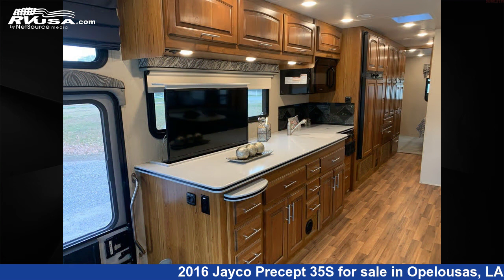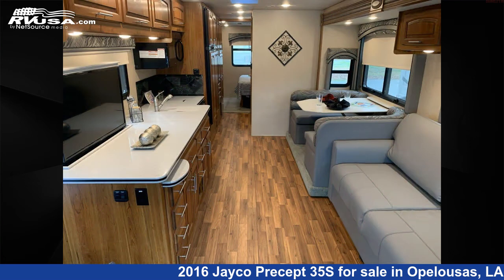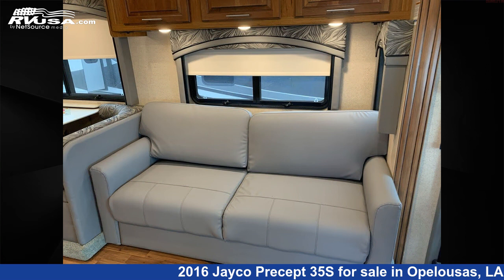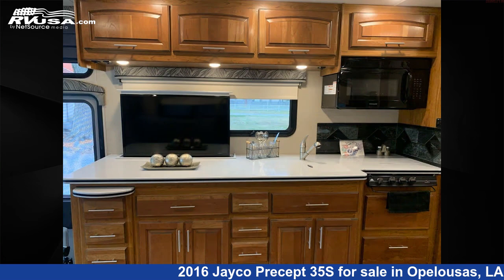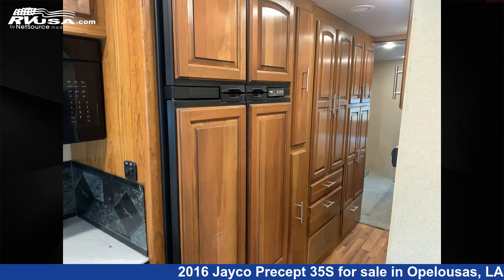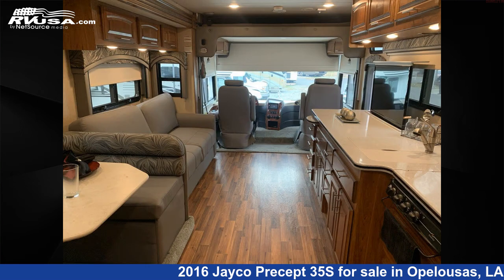This 2016 Jayco Precept 35S is built on a Ford chassis and is powered by a Triton engine. Remember this is an AI-generated video of one of thousands of classified listings on RVUSA.com. If you're interested in this unit, visit the link in the video description to view more photos and the current price, or reach out to the seller.